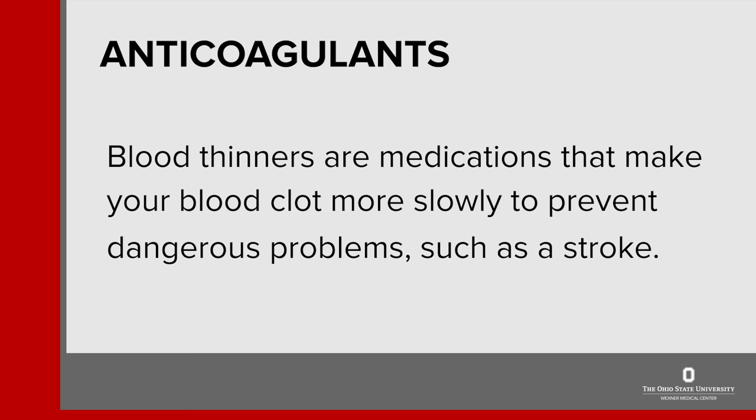Anticoagulants or blood thinners are medications that make your blood clot more slowly to prevent dangerous problems such as a stroke. You may know this medication as warfarin or by its brand names of Coumadin and Jantovan. Your doctor can tell how well your medication is working from a blood test that shows how quickly your blood clots.